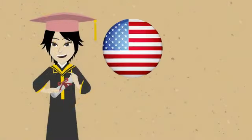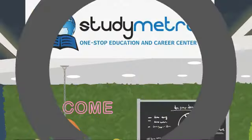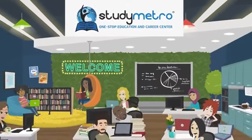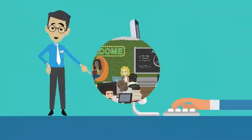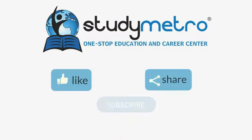Finally, a degree from an American university is highly respected around the world. Employers value the critical thinking, problem-solving, and communication skills that students develop through their education in the United States.